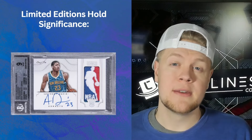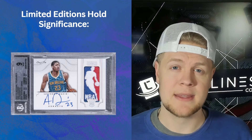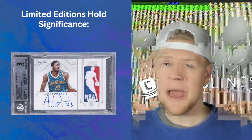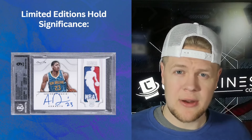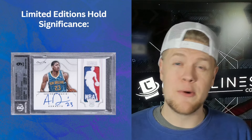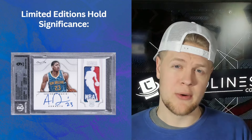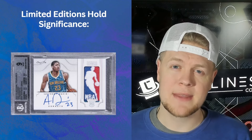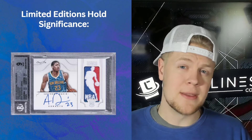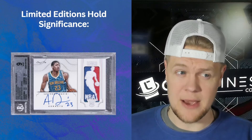Number two: limited editions hold significance. It's basic supply and demand — the less there are of something the more valuable they're going to be. I'm not saying go buy one-of-one rookie autographs of whoever you think is next, but don't buy base cards. Buy something that's numbered, buy something that's a parallel with a lower population, because over time that's going to hold its value a lot better than mass-produced base cards, even if they're PSA 10.